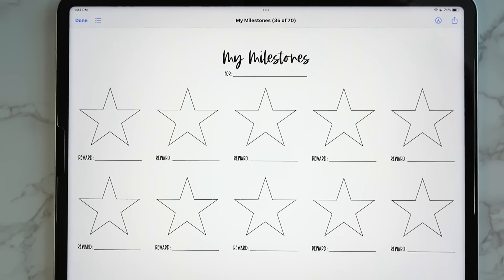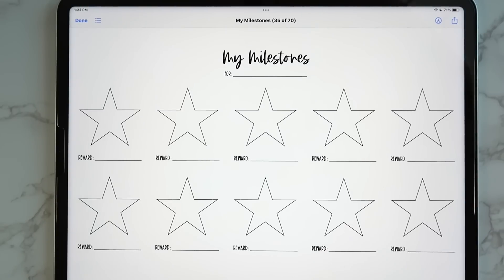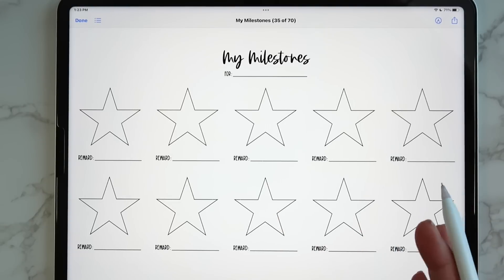Then you get a milestones insert where you can mark what the milestones are and put your rewards for hitting them. For example, on a weight loss journey you could do five-pound milestones — maybe a certain book you've been wanting at one milestone, and a pair of rollerblades for losing 50 pounds, which is one of my personal goals.